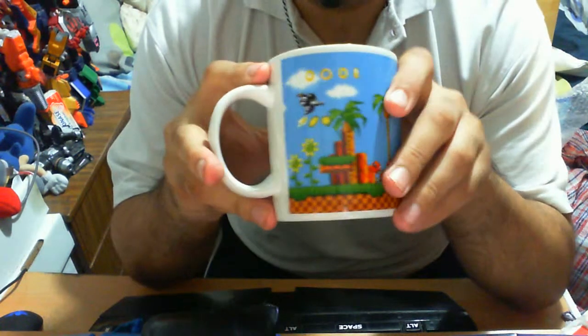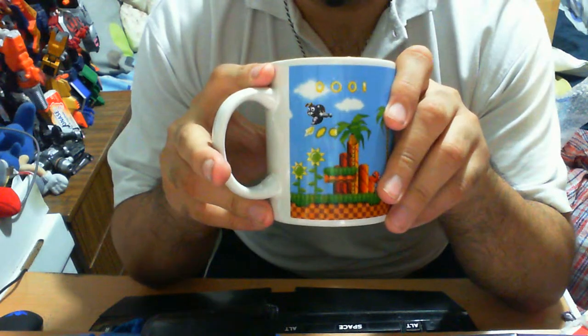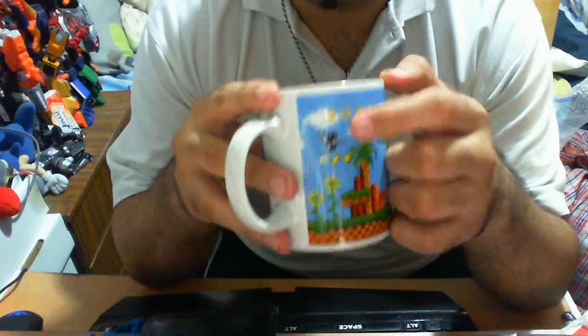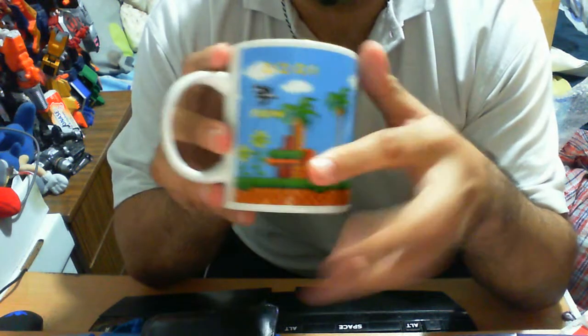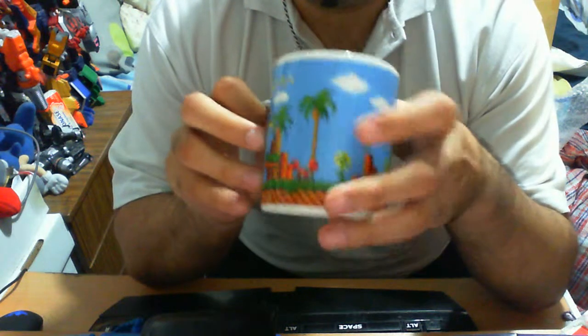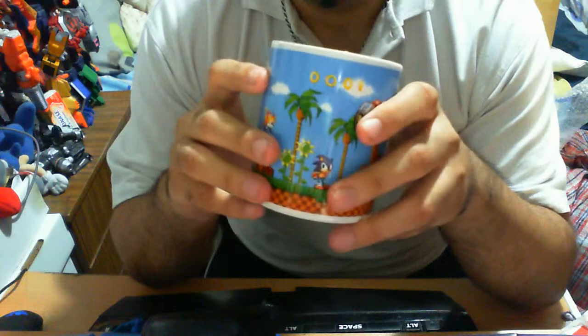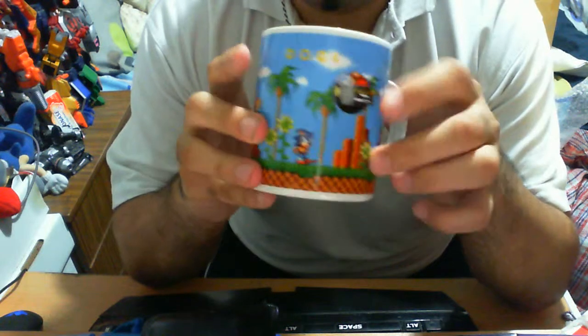So all they did is essentially just slap the picture of Sonic the Hedgehog on it. You have of course the Buzz Bomber, a couple of rings, Green Hill Zone, Crab Mate — what have you — plants, and more rings.